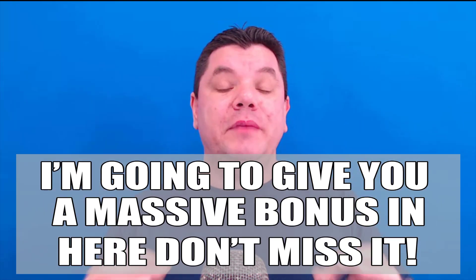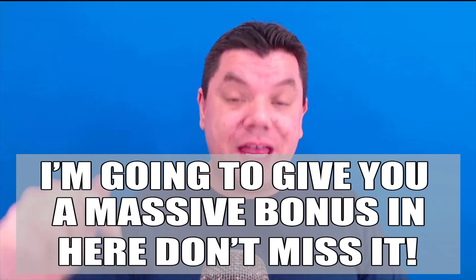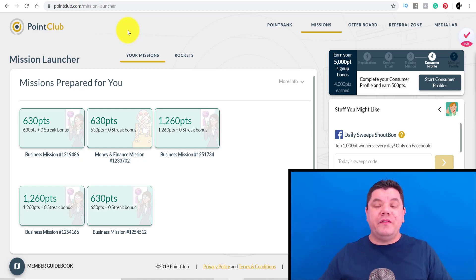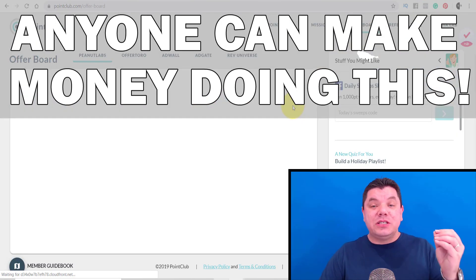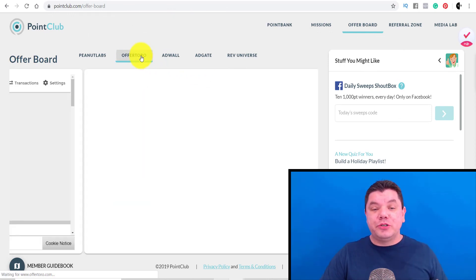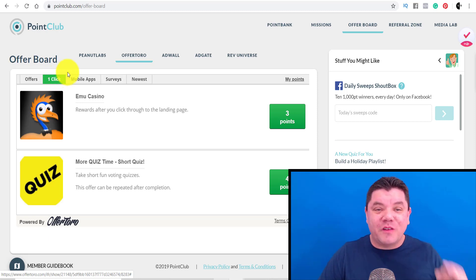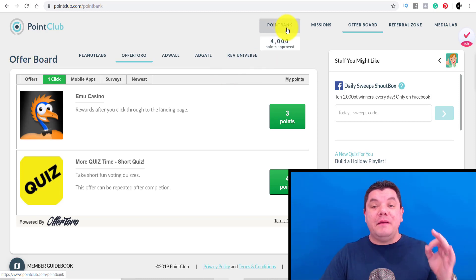I'm going to allow you to do something on my channel that I don't normally allow, which is going to help you make a ton of money. So what is this site about? This site allows you to do a lot of things — you can do opinions, watch videos, do surveys, and so much more. There are literally thousands and thousands of points you can earn, and I'm going to show you exactly how you can do this and make a lot of money online.